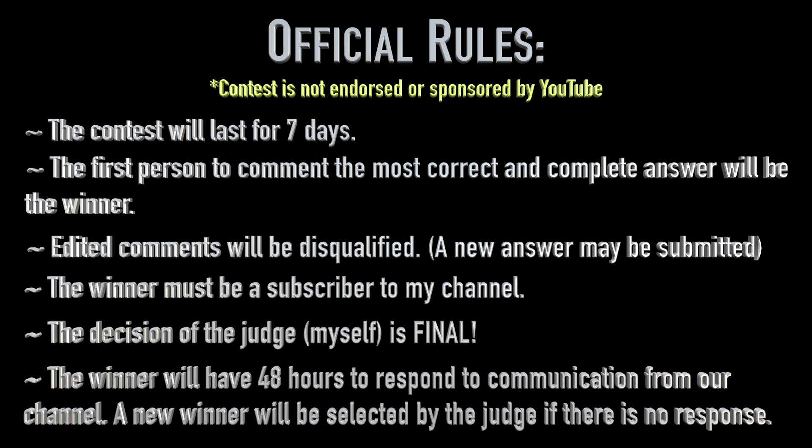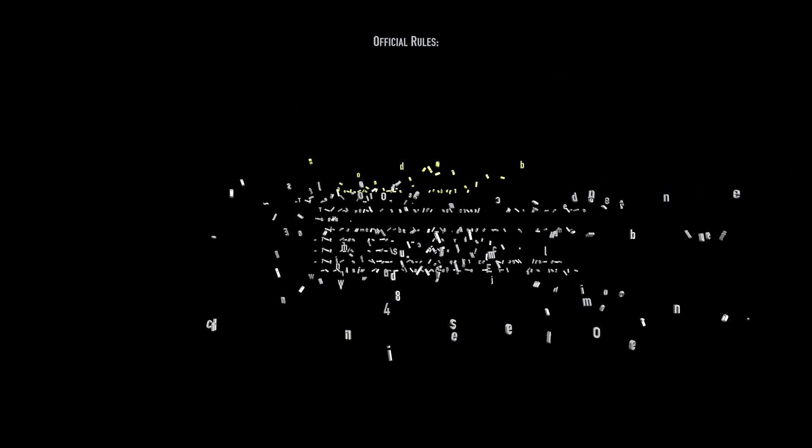The winner must be a subscriber to my channel. The decision of the judge — myself — is final. The winner will have 48 hours to respond to communication from our channel. If there has been no response, then a new winner will be selected by the judge. Good luck, and thanks for your participation.